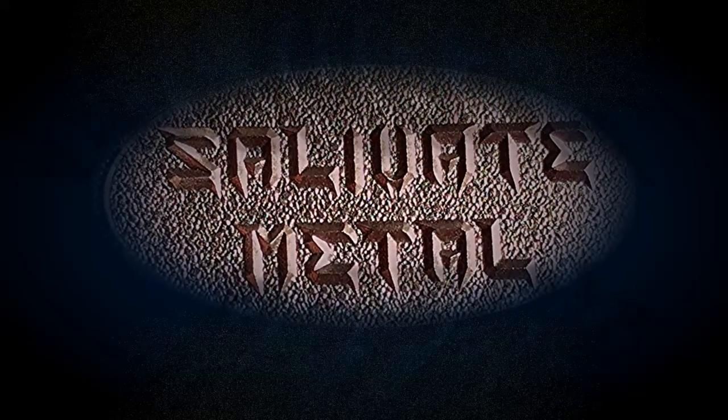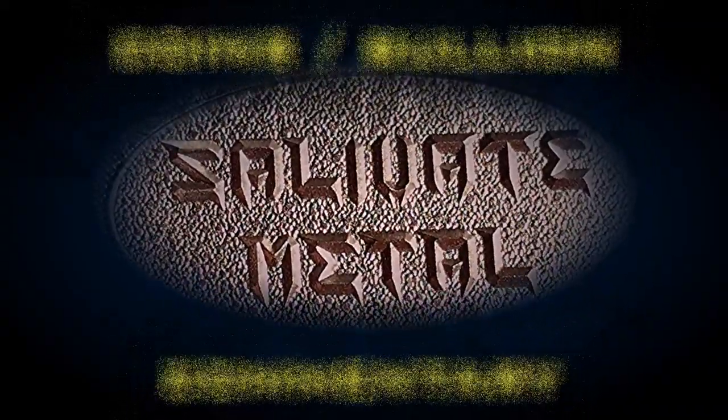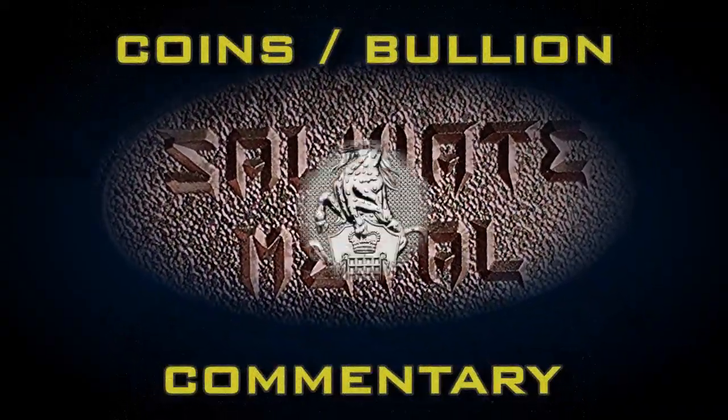Greetings, members one and all of the Salvation Nation. It's the next in line of the Queen's Beast series, the Yale of Beaufort. Stephen Heath was kind enough to send me an image of the silver two-ounce next Queen's Beast coin. This is the Yale of Beaufort, and we're going to study it a little bit.